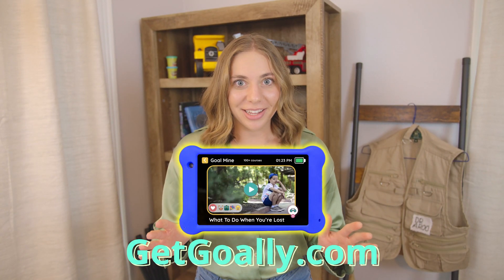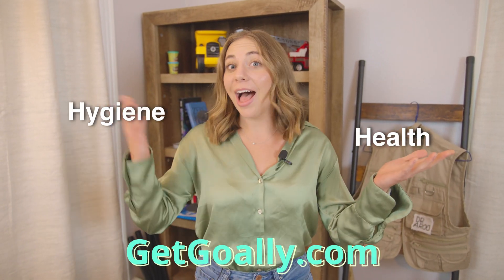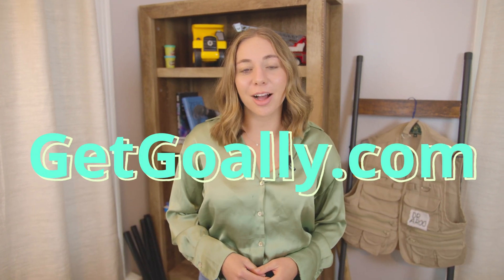You're watching one of Goalie's Goalmine Lessons, where we teach kids health, hygiene, and even safety skills. Go to GetGoalie.com to learn more.